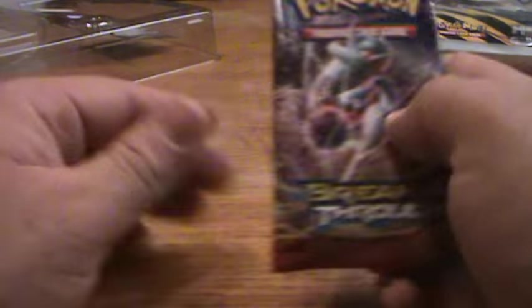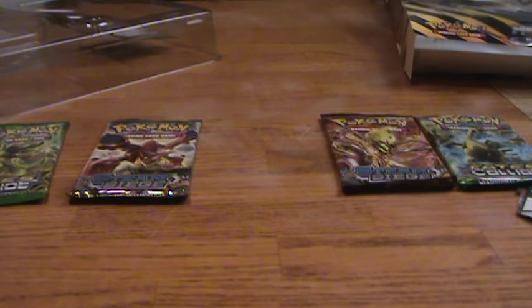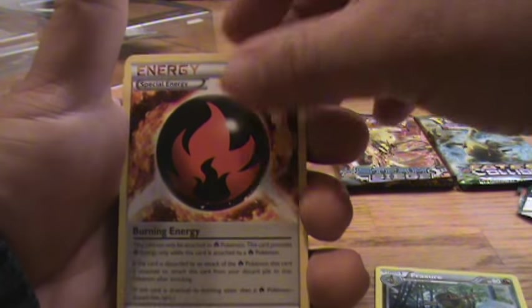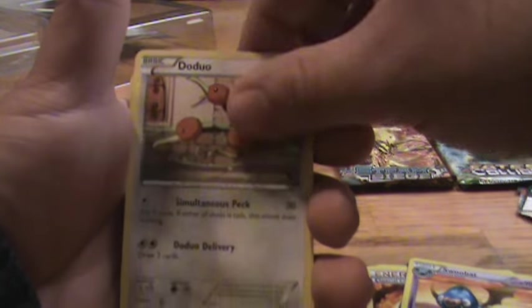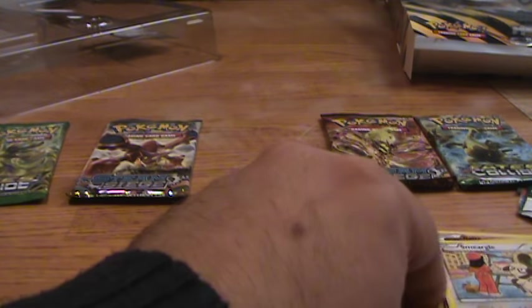Let's go Breakthrough. From this pack we pulled: Fracture Burning Energy, Swoobat, Doduo, Piplup, Hippopotas, Pansage, Ralts, a Reverse Hollow Vanillite, and Smeargle — one of my favorite Pokemon.